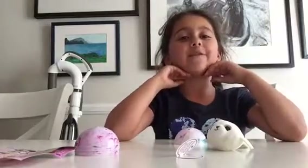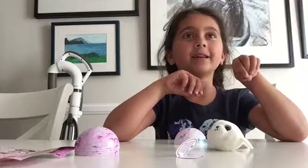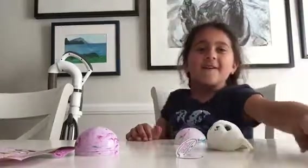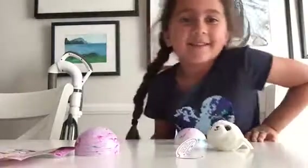Okay, and that's the end of our video. Good job. Want me to put that on the internet? Sure.